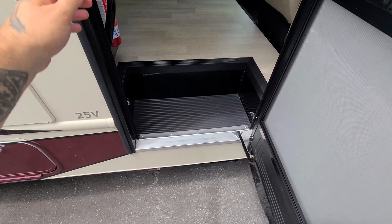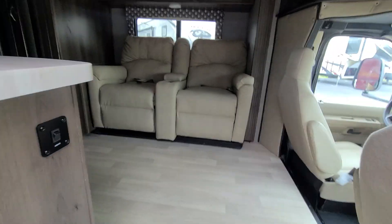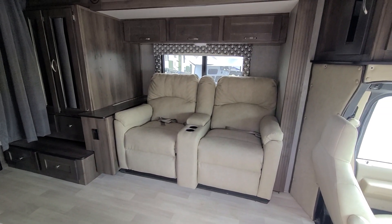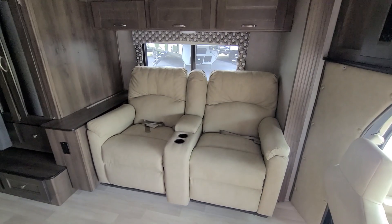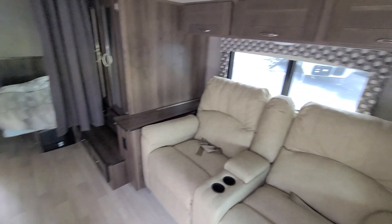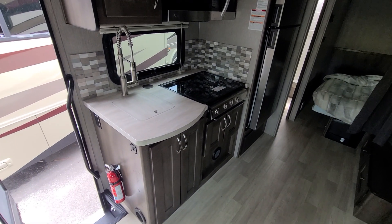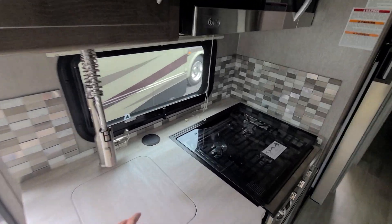There is an automated step, but because the electric isn't on it's not working. When you come up, you have two main recliners that would be your main sitting area when you're not sleeping — very nice and comfortable. This is your main living space.